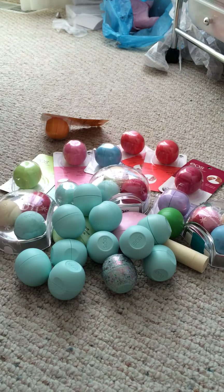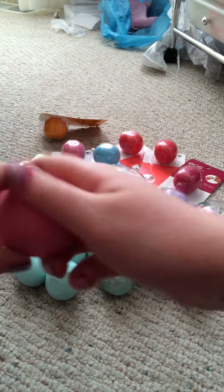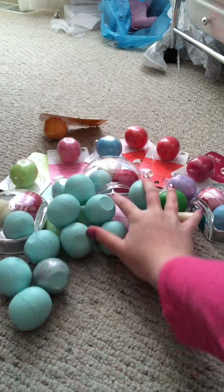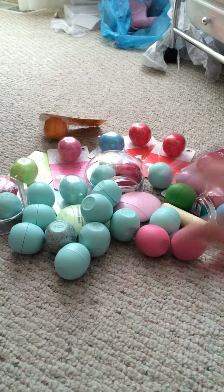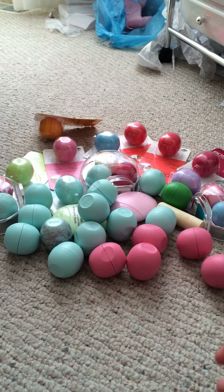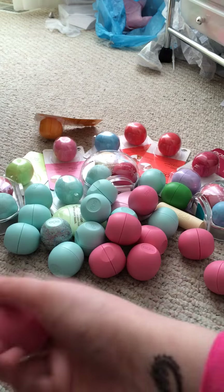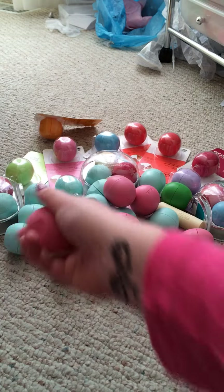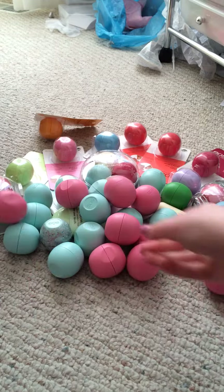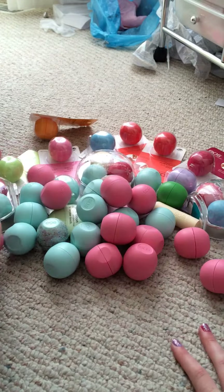Next I'll do Strawberry Sorbet. Counting them out, I have twelve Strawberry Sorbet, and the total including the use-up bag comes to around fourteen.